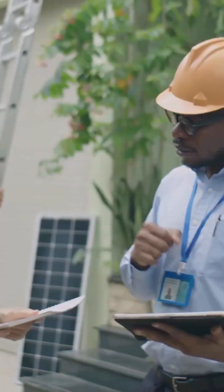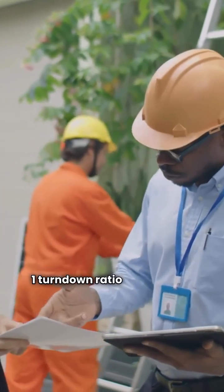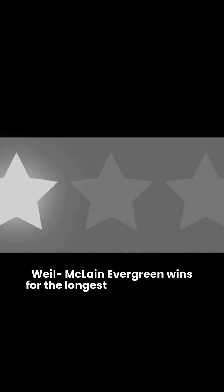So, who wins? Navian gets the nod for the higher 15.1 turndown ratio and the fact that you don't need a dealer to buy it. Weill-McLean Evergreen wins for the longest heat exchanger warranty at 12 years, and they're made in the USA.